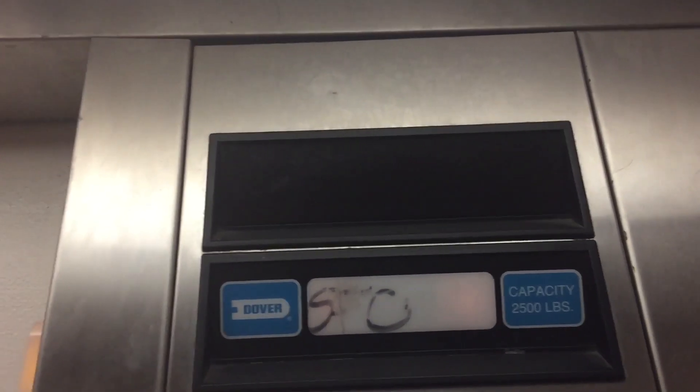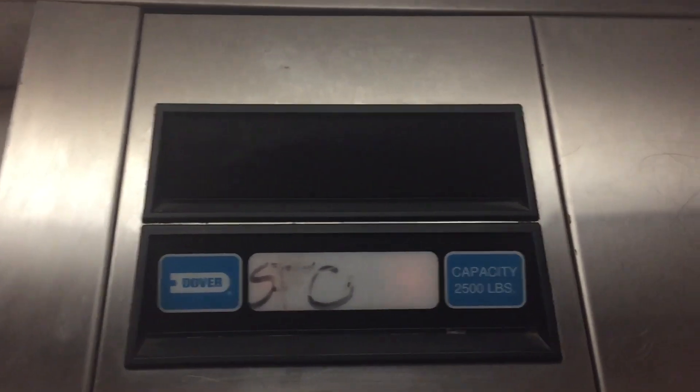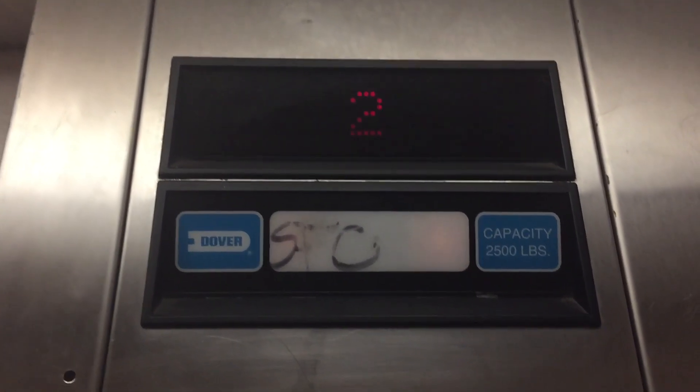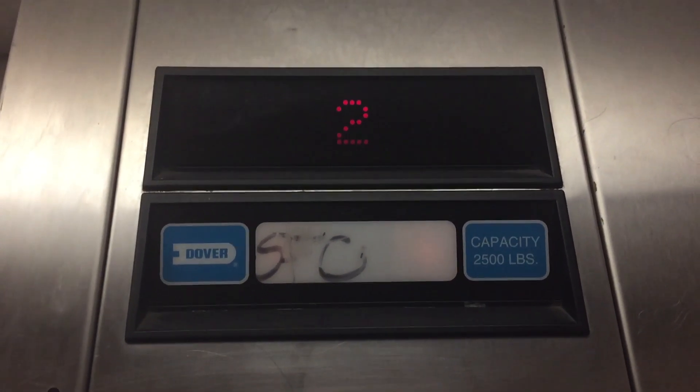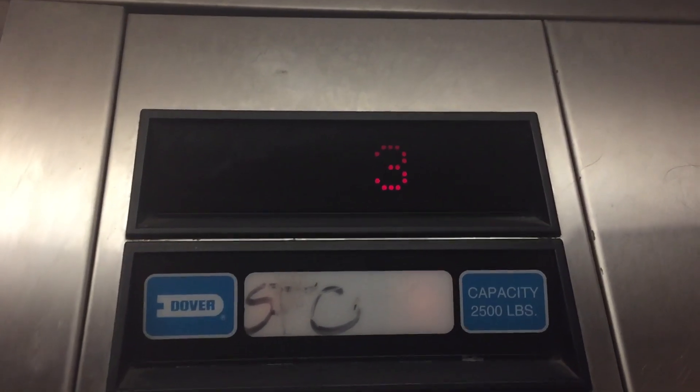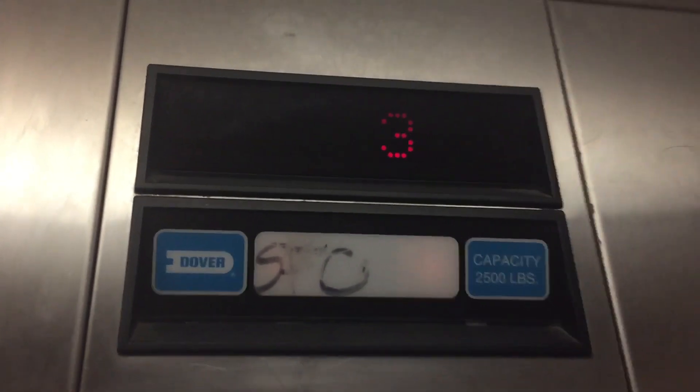Staying on three. Let's go to three, then we'll go to one, and we'll end it on three. Numbers installed in 1993. Capacity is 2,500 pounds. Permit is expired from September 14, 2019.